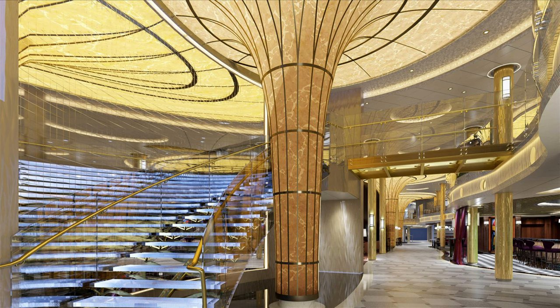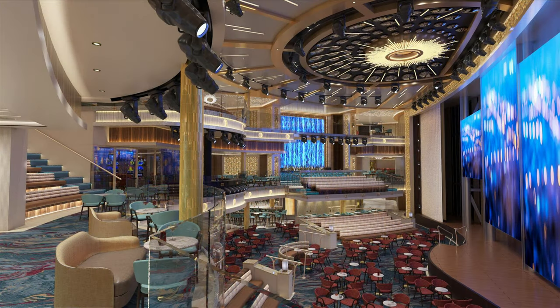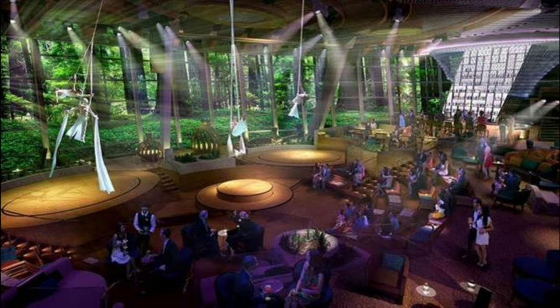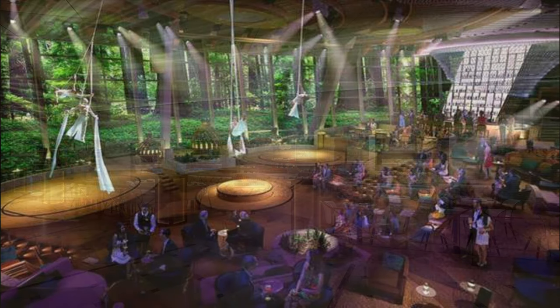By night, this space will transform into a performing area for a variety of performers. It's been stated that they will interact with 16 LED screens which are 6 by 14 feet in size. There will also be aerial performances as well as things like lasers, so I imagine this is going to be an absolutely incredible area to watch performances take place.